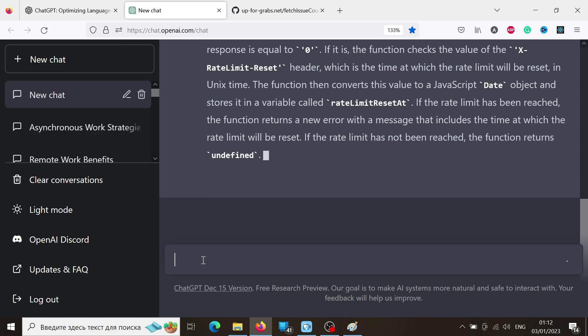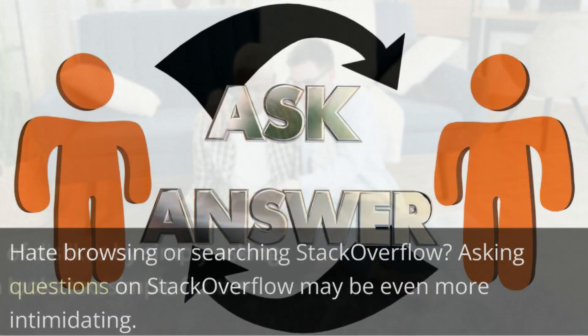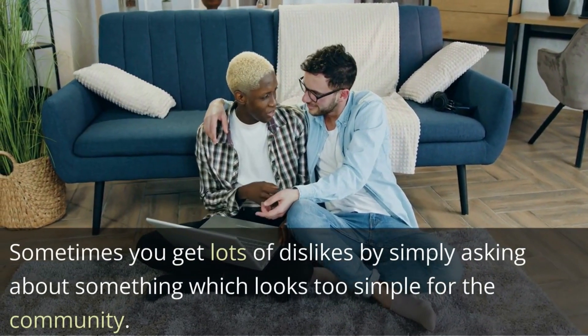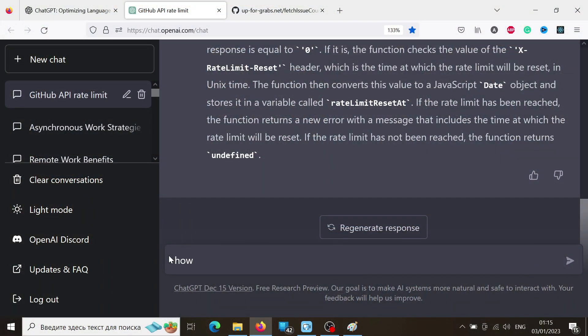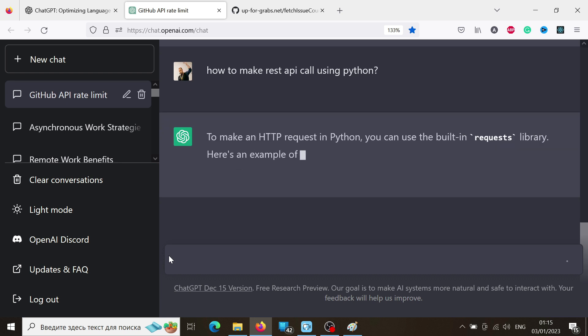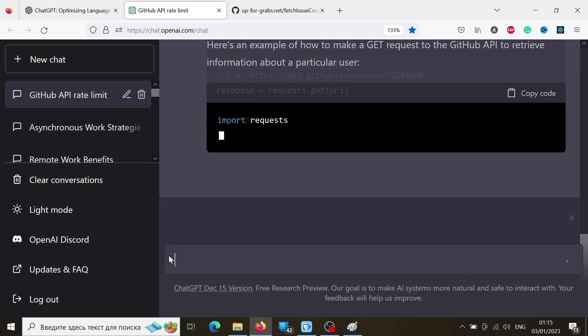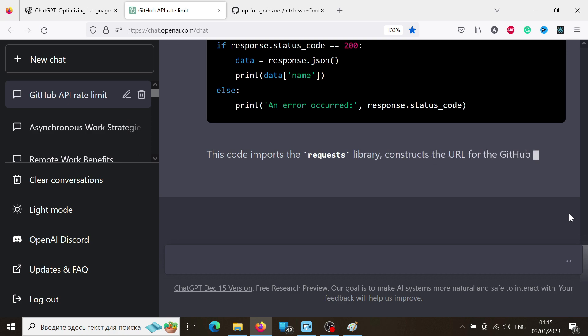ChatGPT programming use case 2: Stack Overflow replacement. Do you hate browsing Stack Overflow? Asking questions on Stack Overflow may be even more intimidating — sometimes you get lots of dislikes by simply asking about something which looks too simple for the community. But what if you need to find an answer to some simple question fast? Ask ChatGPT. In many cases, it will be able to find the right explanation for you. What is more important is that ChatGPT seems to take extra effort to write a response which is easy to understand.